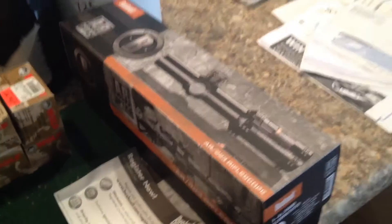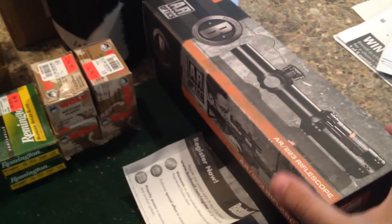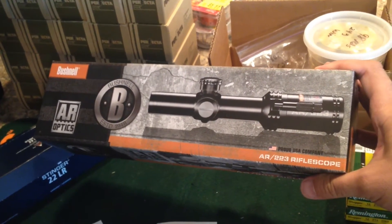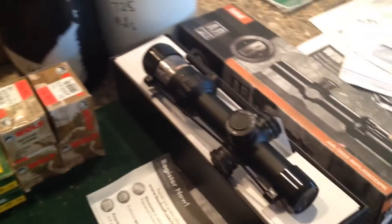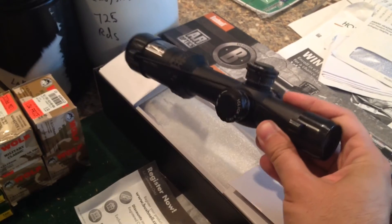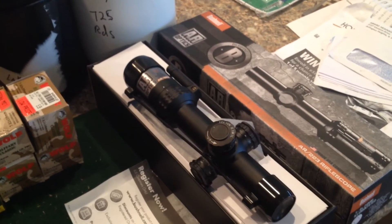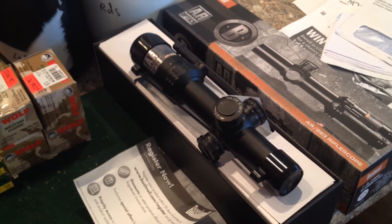This I picked up from Palmetto State Armory. They had it on sale for $149.99, and I believe free shipping. It just came yesterday. I need to get some mounts and rings for it, and then I'll be putting it on my AR. It's pretty nice. I'm anxious to see what it can do — I know some of you guys have picked up these AR optics and seemed pretty happy with them.